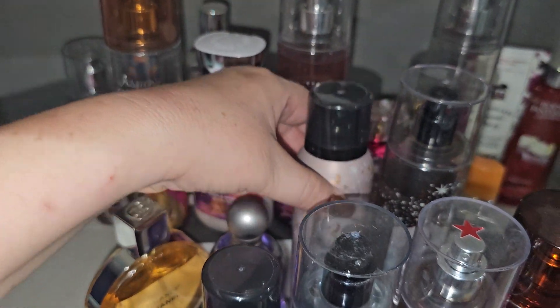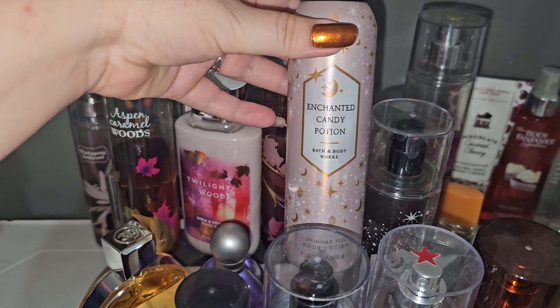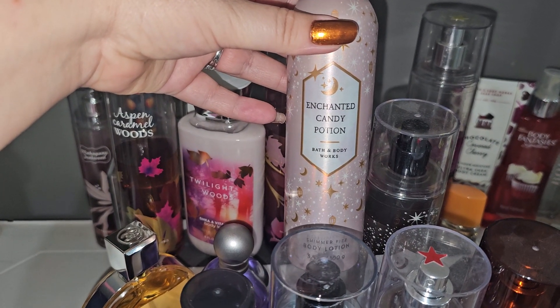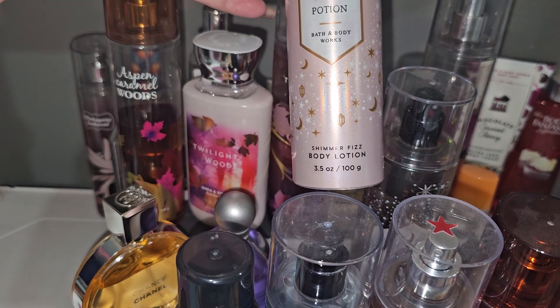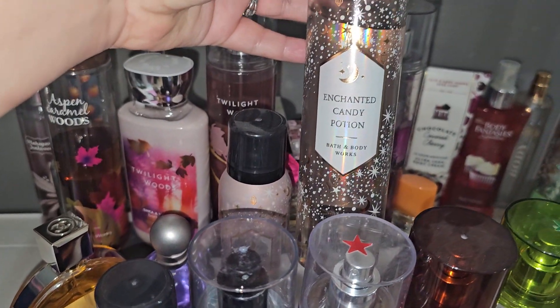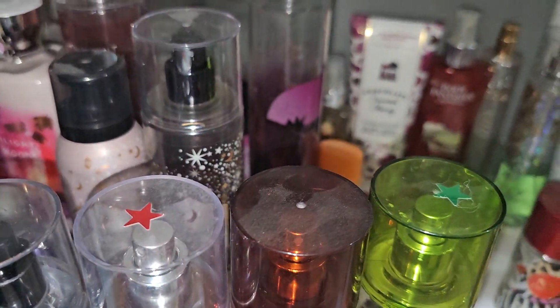The next fragrance is another Bath and Body Works fragrance — Enchanted Candy Potion. This came out, I want to say, I think it was 2022 — correct me if I'm wrong. That is the Shimmer Fizz body lotion as well as the Enchanted Candy Potion fine fragrance mist from Bath and Body Works.